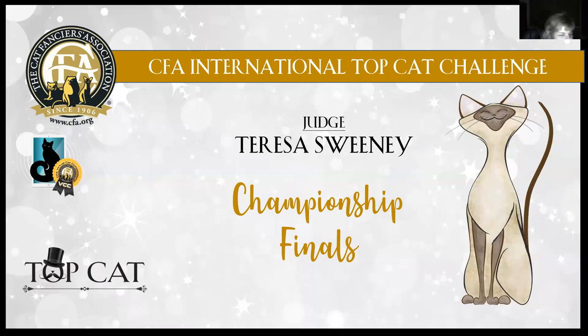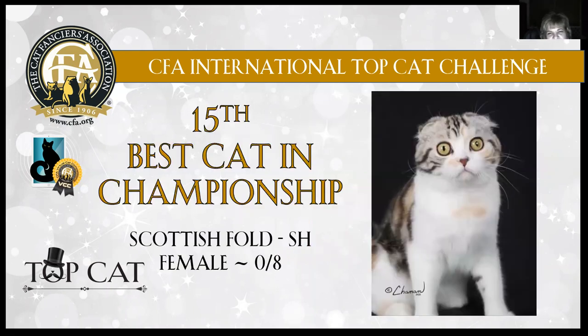I'd like to say that I had 35 on my shortlist. This was really tough — some great cats and great competition. So here we go. The 15th best cat in championship: Scottish Fold, short hair, female.